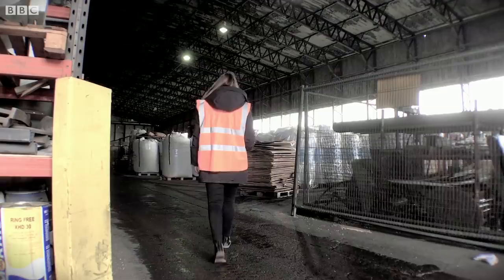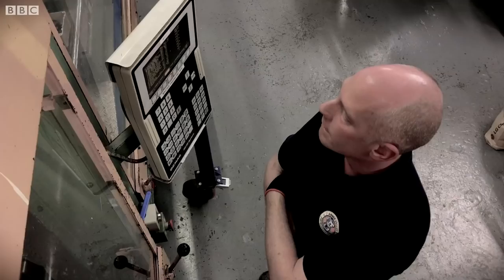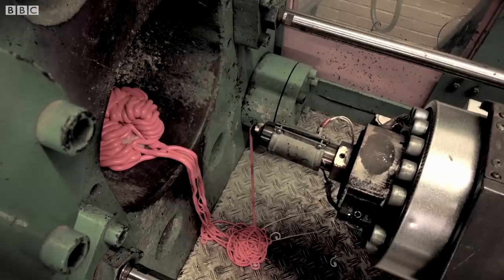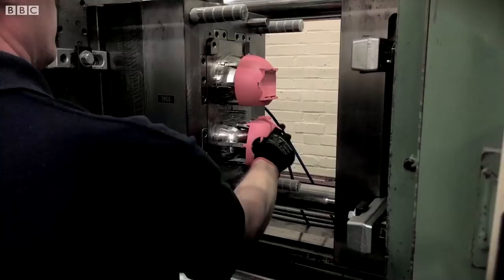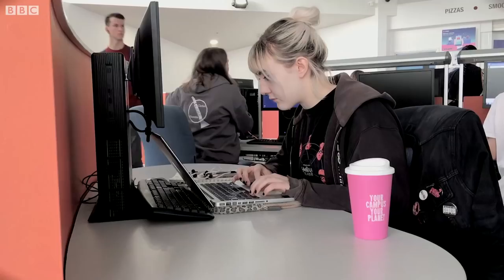Now she has a process where the gum from her bins is taken to a recycling plant, mixed with other recycled plastics, and then squirted into moulds. So discarded gum is transformed into more bins and also reusable coffee cups, gumboots and shoes with snazzy soles.